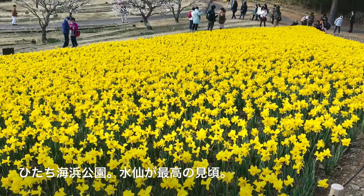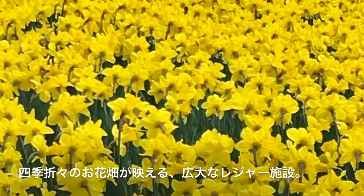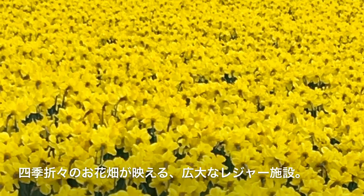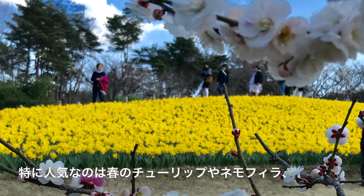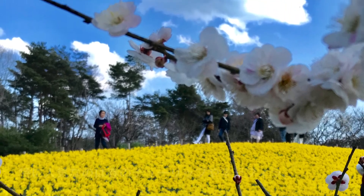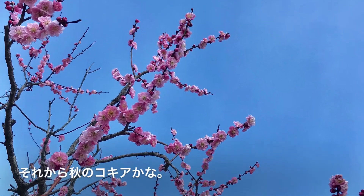This is Hitachi Seaside Park. Narcissus are at their full bloom — so beautiful. Various flowers are here, and especially Ammophila and Kochia are very popular here.